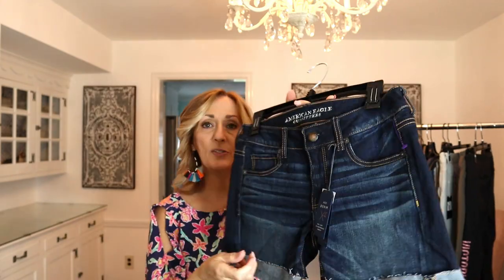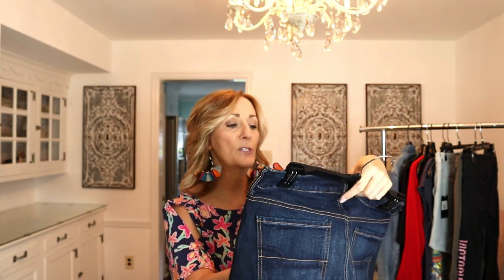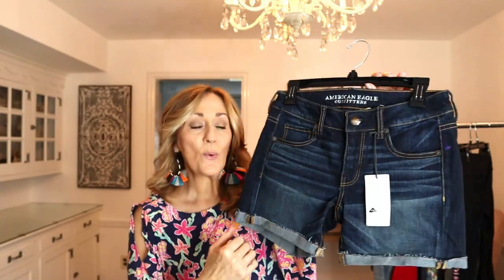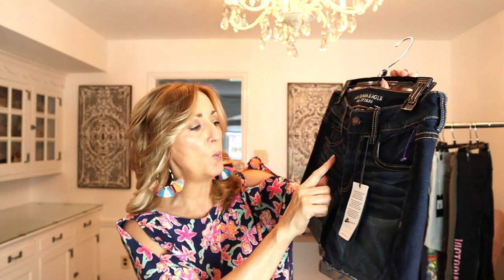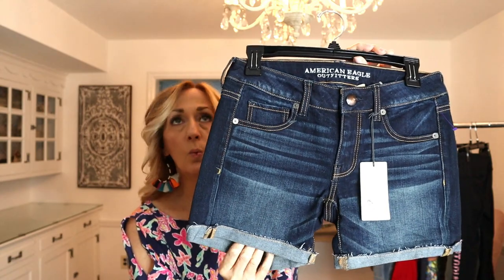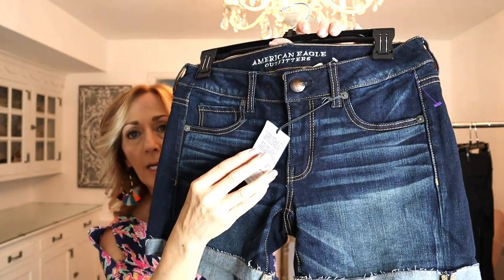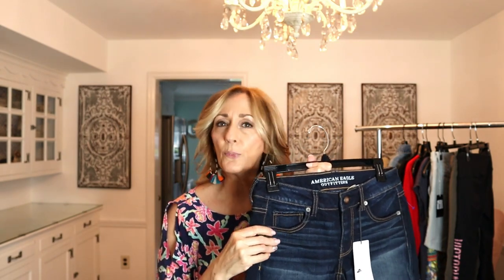This is a pair of American Eagle women's shorts — super stretch, new with tag, US size 4. When you see lines like this printed on the shorts, it's actually the way the dye was applied — the fabric was scrunched up. That's called whiskering or 'whiskered,' so that's a keyword you can use anytime jeans or pants have this type of treatment.